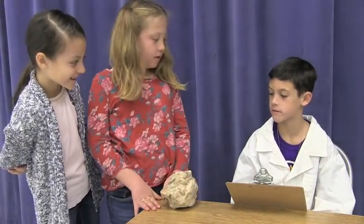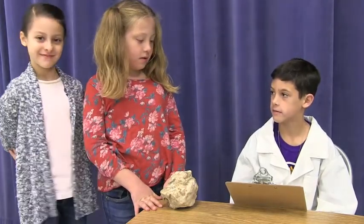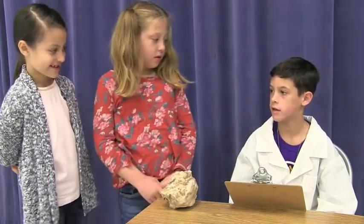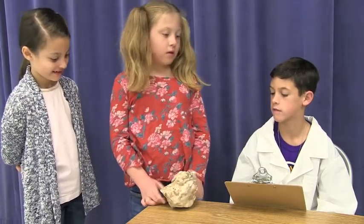Look at that. You found a piece of marble. Marble is a type of metamorphic rock. Metamorphic — that means this rock has gone through some pretty big changes. Let's go show the specimen to the other geologists. I'm sure they'll love to see it.